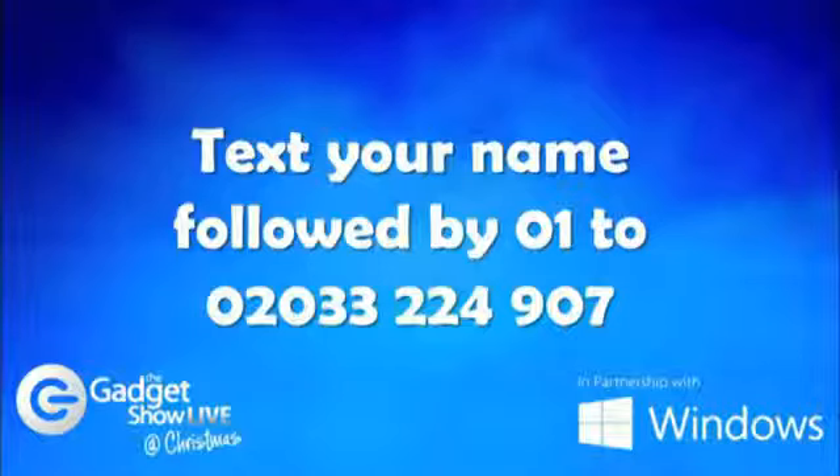That was very good — just a reminder that to win our ever-growing prize booty on the Christmas tree, you have to text us your first name and last name followed by 01, to 020 33 224 907. There's about five minutes to go, so get texting.